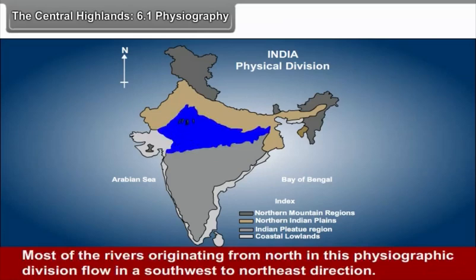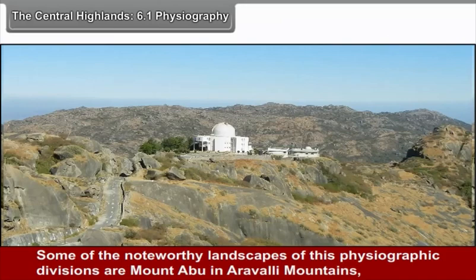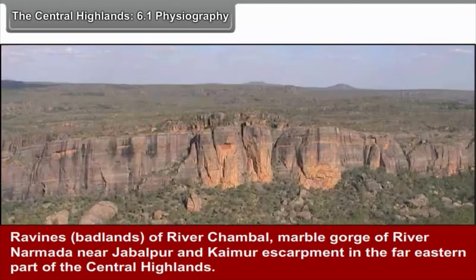Most of the rivers originating in this physiographic division flow in a south-west to north-east direction. The Central Highlands are wider in the west and the width decreases towards the east. Some noteworthy landscapes of this division are Mount Abu in the Aravli Mountains, the ravines of river Chambal, the marble gorge of river Narmada near Jabalpur, and the Kaimur escarpment in the far eastern part of the Central Highlands.